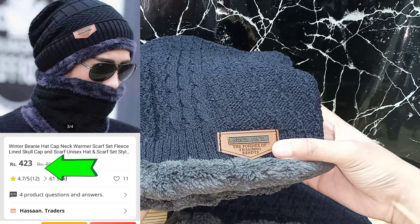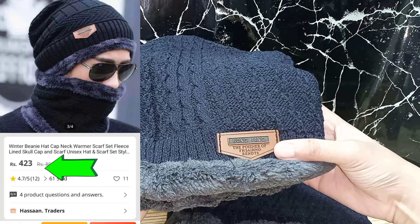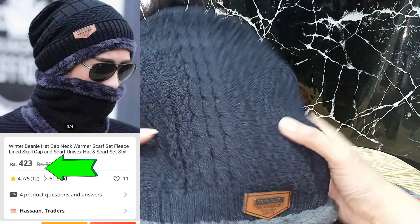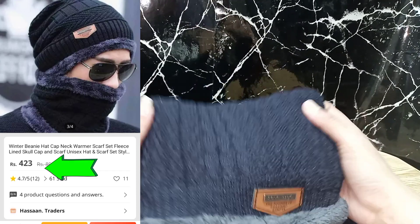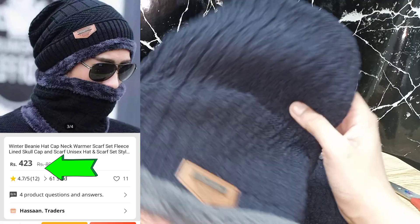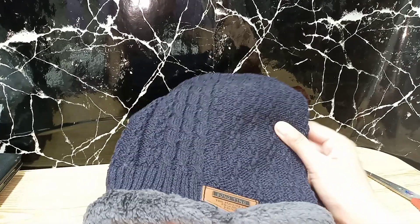Songting — the Pioneer of Fashion Brands. This is not a popular brand, but I liked the product. The product quality is also very good. It is thicker knitting wool.